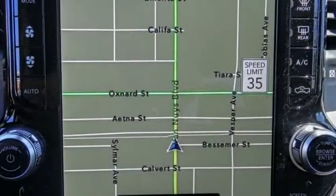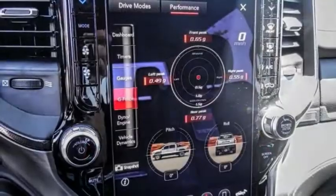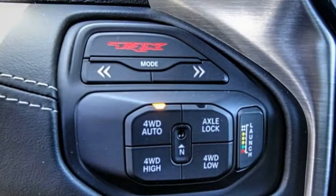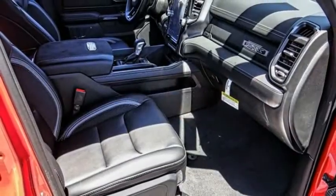This vehicle has less than 100 miles. Here are some of this vehicle's great options: electronic stability control, alloy wheels, brake assist, traction control, rear step bumper, remote keyless entry, fog lights, speed control, four-wheel disc brakes, and a front license plate bracket.